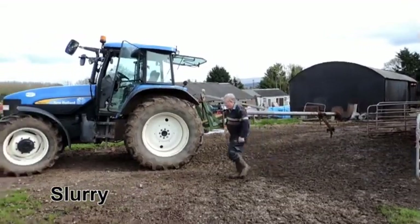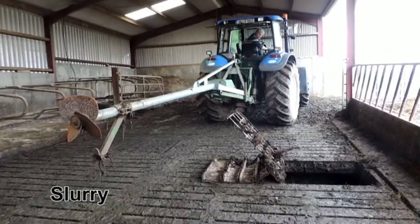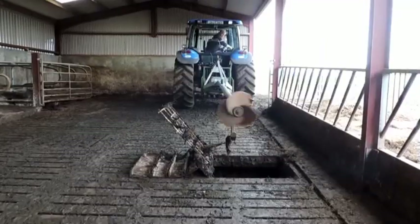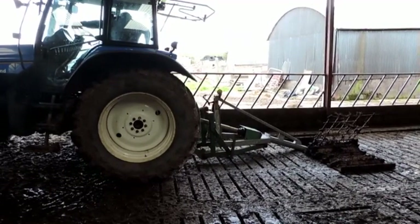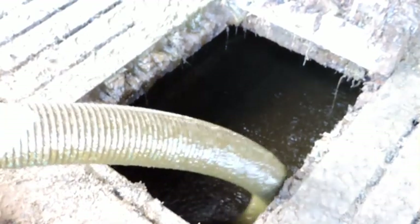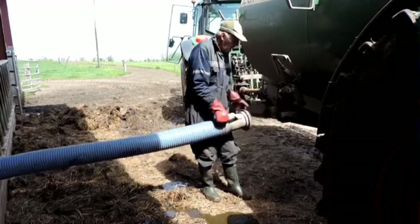A concrete slurry tank under the slatted floor of a cubicle shed, where cows are kept in winter, is emptied periodically. The slurry is agitated using a tractor and slurry mixer to blend solids and liquid, driven by the tractor's power take-off. A tractor and slurry tanker then sucks the slurry from the underground tank, transports it to the fields and spreads it on the land as a fertilizer that improves grass growth.